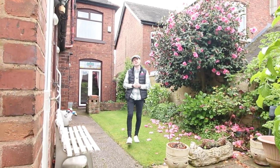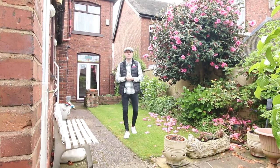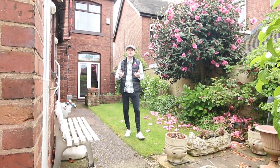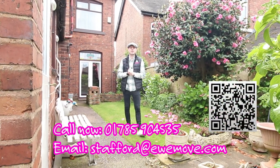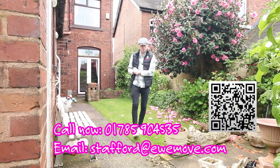So this has been 19 Western Road. As you've seen, bags and bags of potential, just crying out for somebody to come in and put their own stamp on it. To book your viewing, contact us on the number below, drop us an email, contact us via the socials, or scan the QR code and I will see you here real soon.